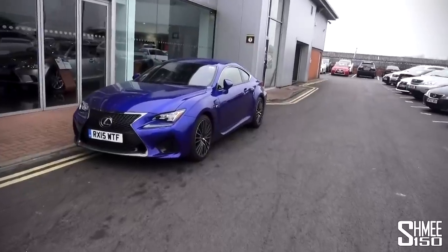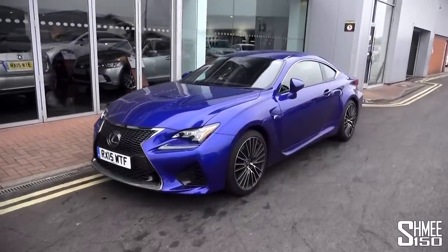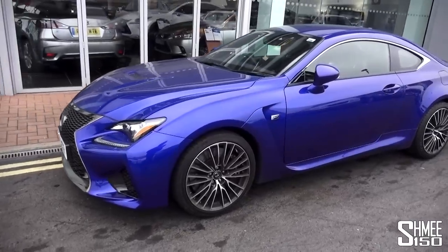This is going to be a walk-around of the car. We'll talk a bit about the design, then we'll hear how it sounds before jumping in for some driving impressions. The RCF is powered by a 5-litre, 471 brake horsepower V8, finished here in azure blue, which looks absolutely stunning. It's a brilliant colour.